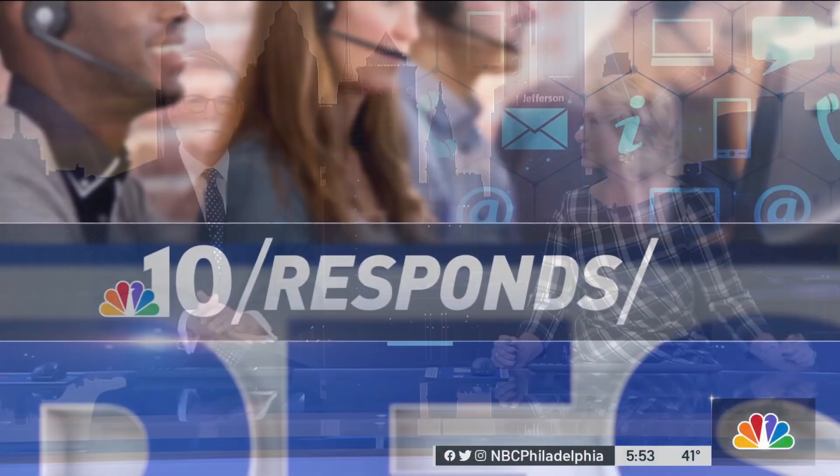Now to NBC10 Response. Help is available for families struggling to pay for internet service at home. The federal program can reduce the bill by $30 a month. Jay McCrespo from our sister station, Telemundo 62, has the details.